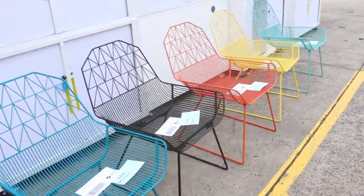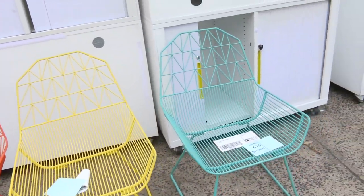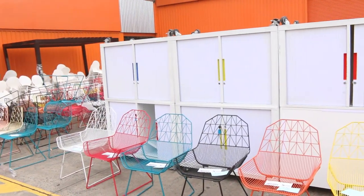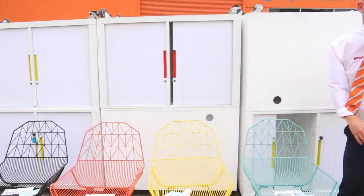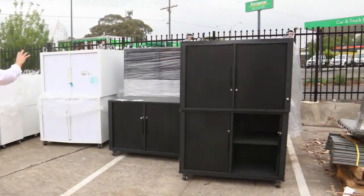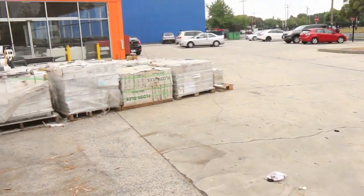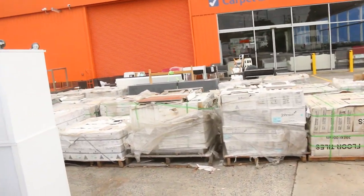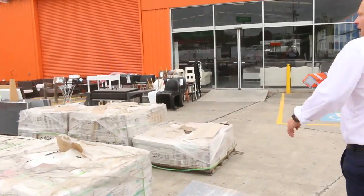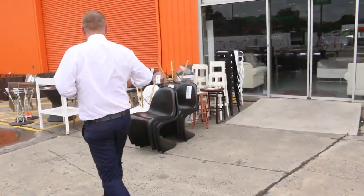Have a look at all these outdoor chairs in all the different colors — the Acapulco chairs over the back as well. There's heaps of these office cupboards; I reckon they'd be about $800 in the shops. We've got heaps of them — probably a good hundred of them — black ones, white ones, small ones. We'll start them all the way at a dollar. There's heaps of tiles as well, probably about two bucks a square meter.